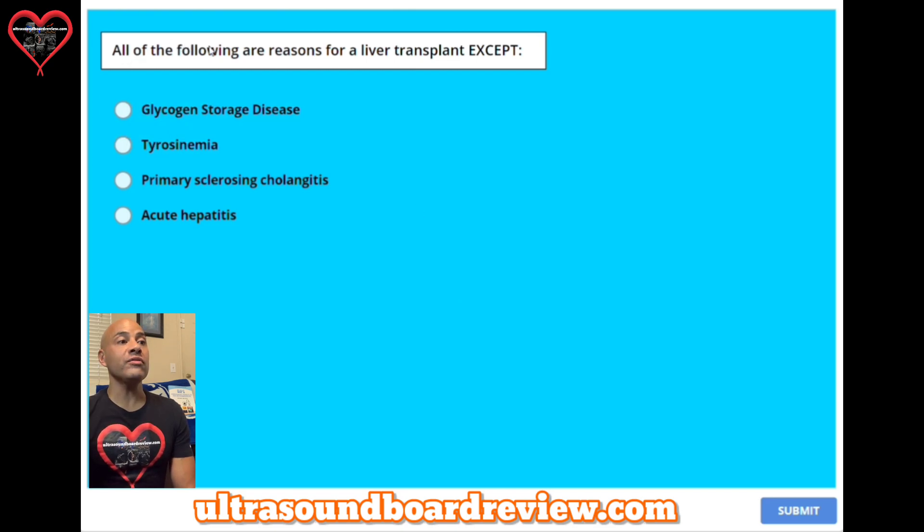Question ten: all of the following are reasons for a liver transplant except — A, glycogen storage disease. B, tyrosinemia. C, primary sclerosing cholangitis. Or D, acute hepatitis. The answer is D, acute hepatitis.